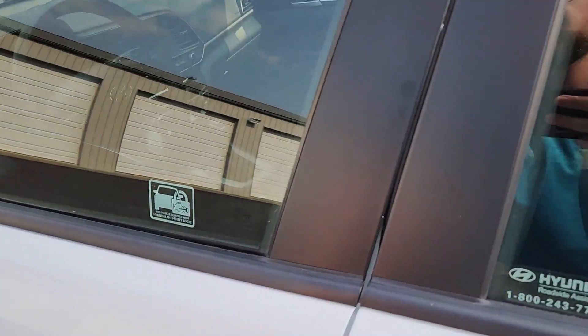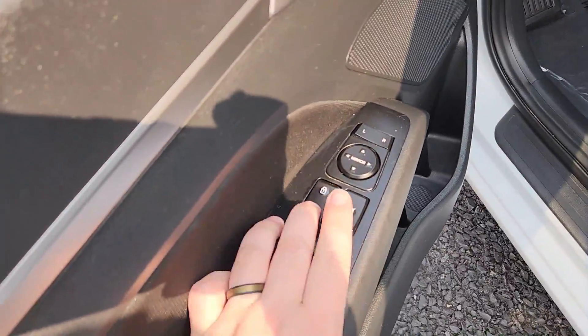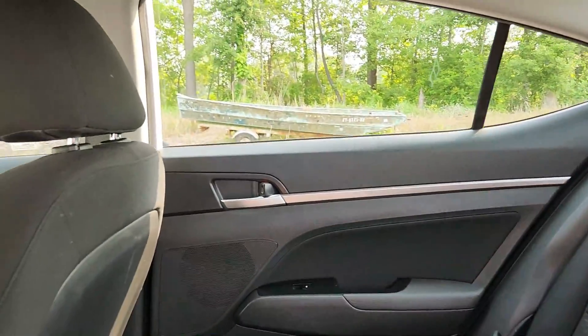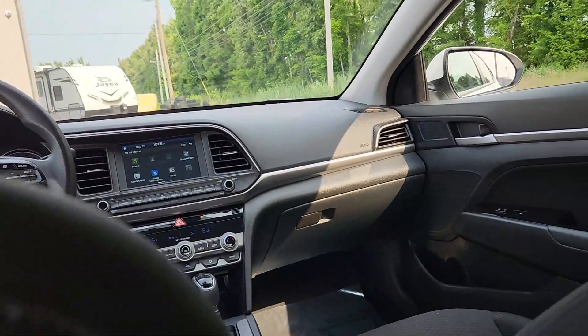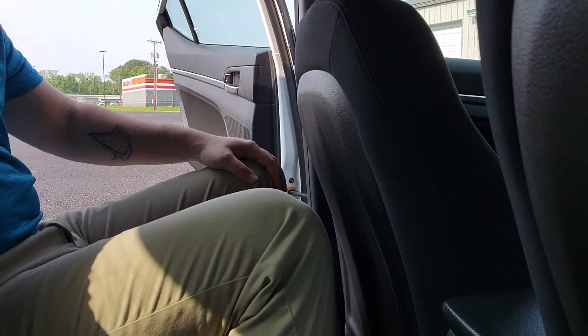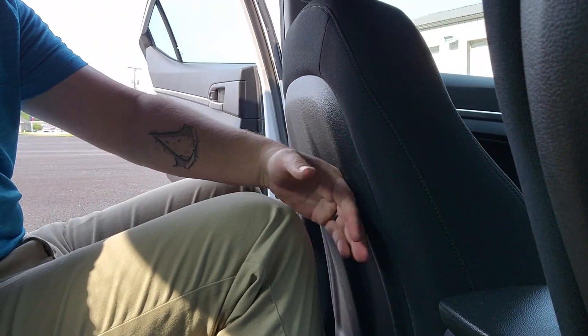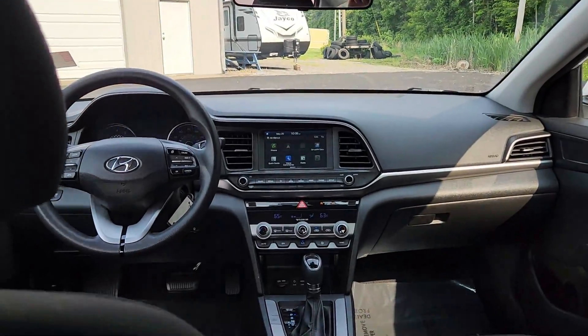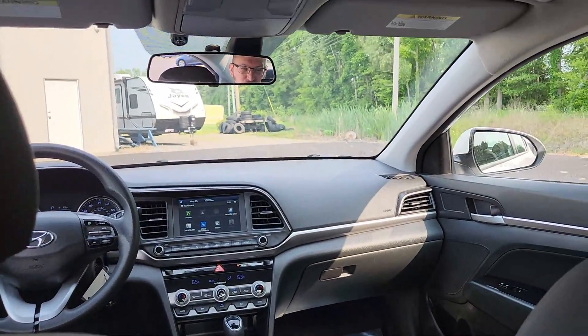The doors lock after you put it in gear. I'm six foot and I have plenty of leg space right here. I had this front seat pushed up and I mean it's a nice ride.